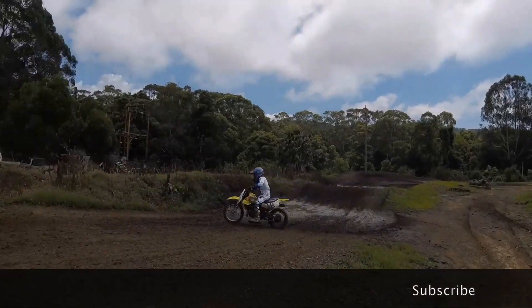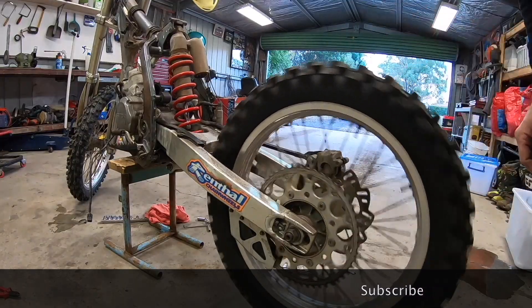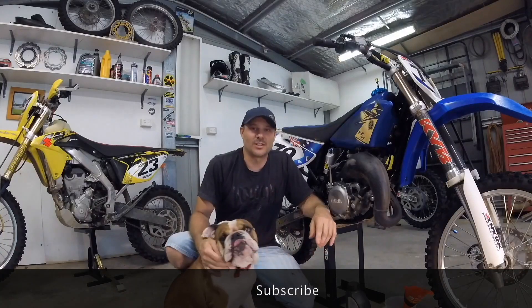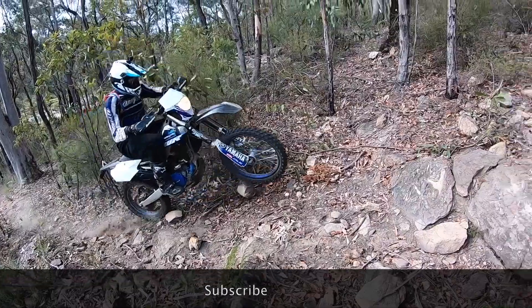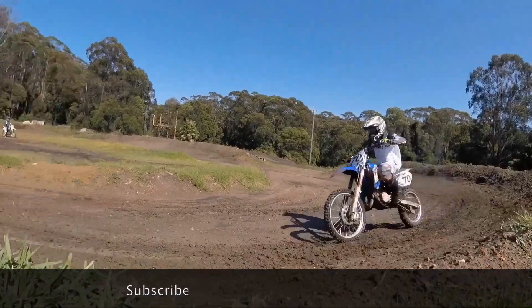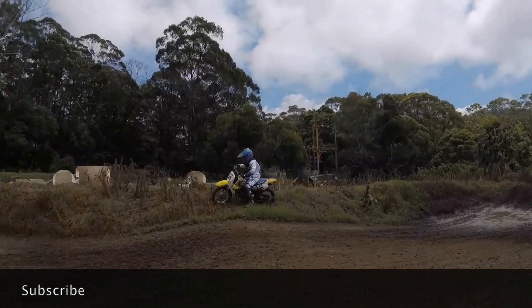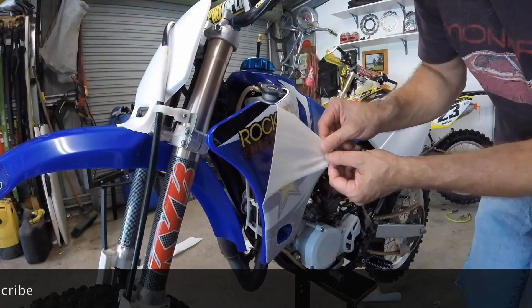Watch this video next or go to the Broken Sprocket video library and choose another top video. If you're not a subscriber, hit that subscribe button — after all, it's free and guaranteed to make your day 20% better. If you're already a subscriber and you're having a bad day, just think it could have been 20% worse. You can also follow Broken Sprocket on Instagram. I'll see you in the next video.